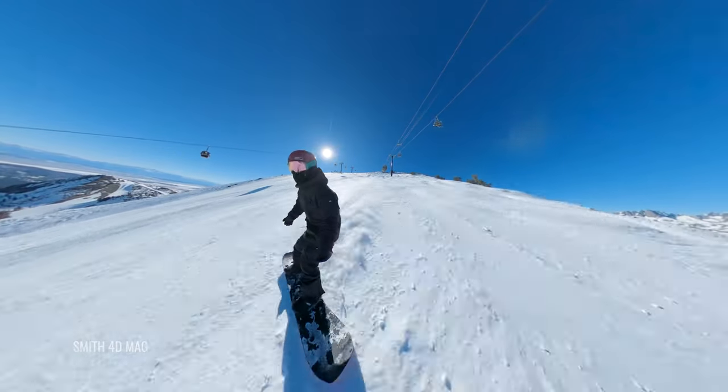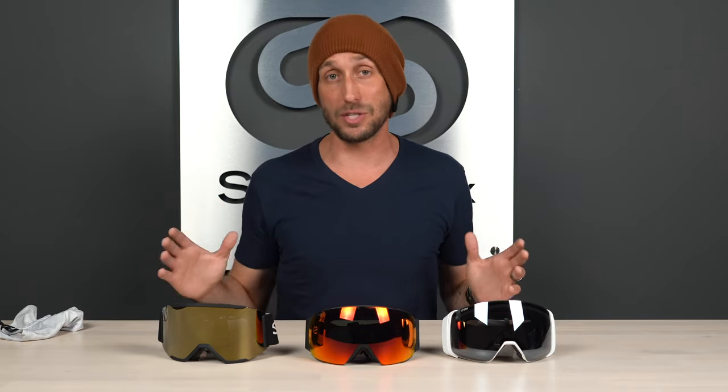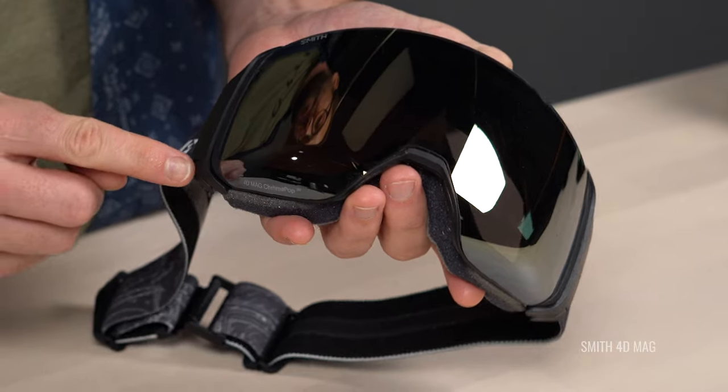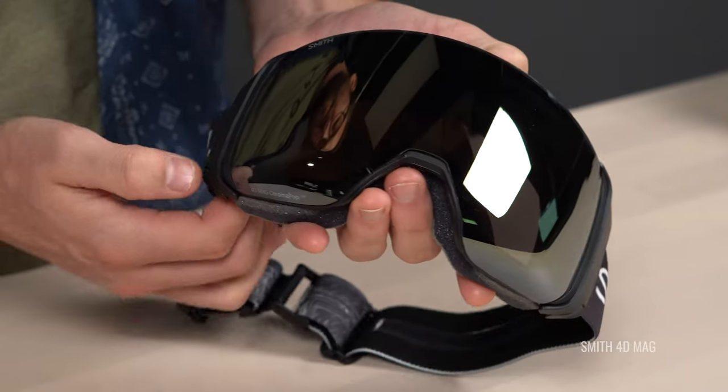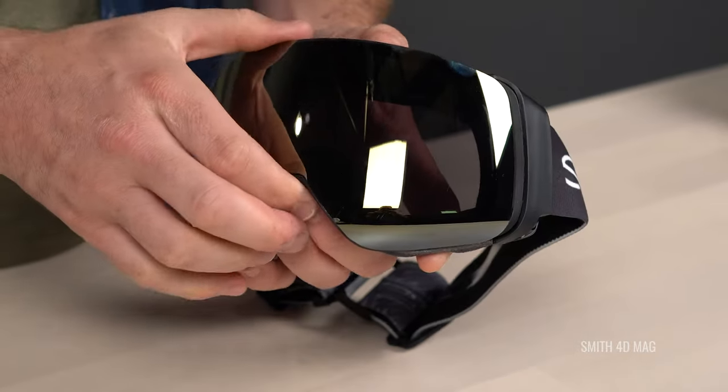What we think is probably the most important feature all of these goggles share — and what really puts them at the top of Smith's snow goggle catalog — is the magnetic interchangeability of the lenses. It's very fast and seamless, getting you back out riding so you're not losing time fumbling between lenses as lighting conditions change.